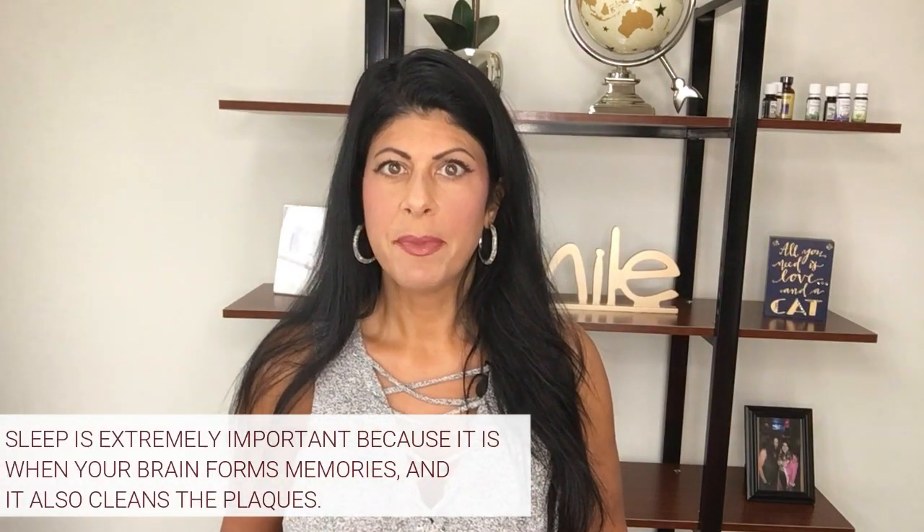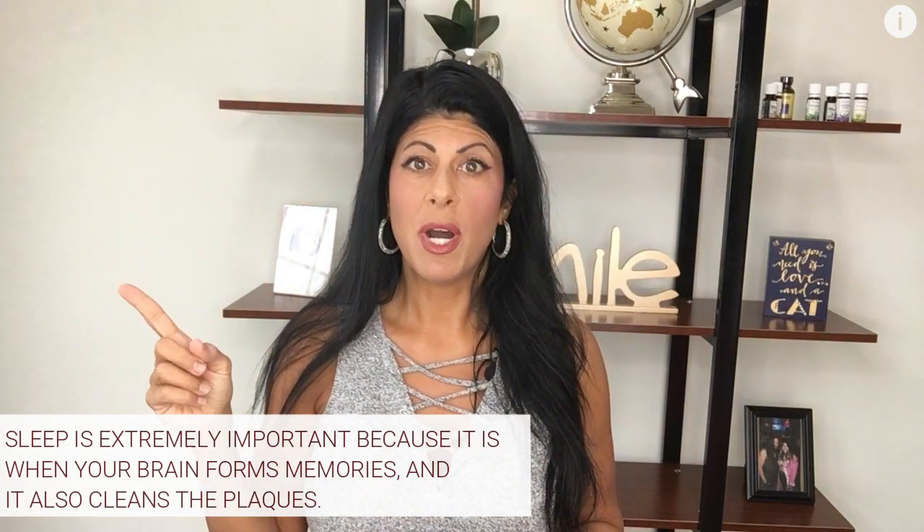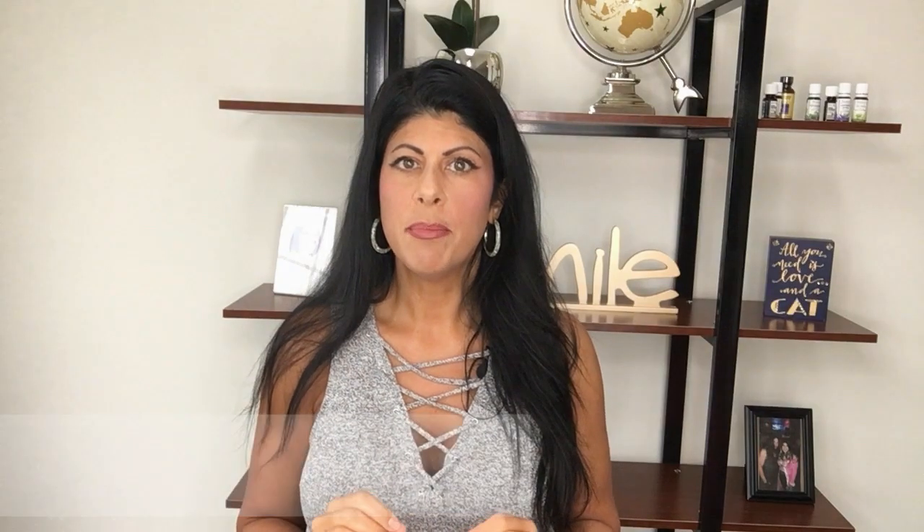The next big item on this list is sleep. Sleep is so important for brain health for many reasons. One of the main reasons is that memories are formed when you are sleeping, so you have to make sure your sleep is optimized. It also helps clean out the plaques while you're sleeping, to help prevent things like Alzheimer's in the future.